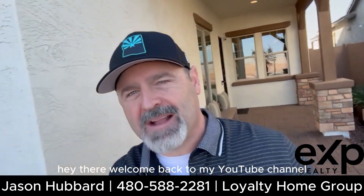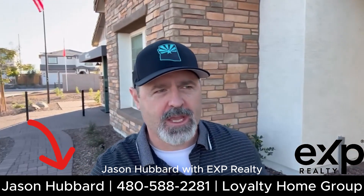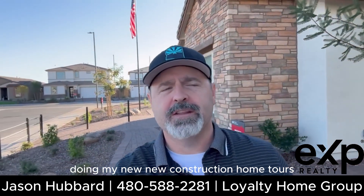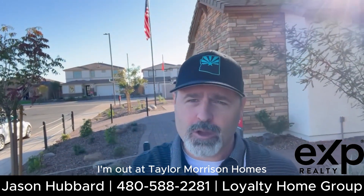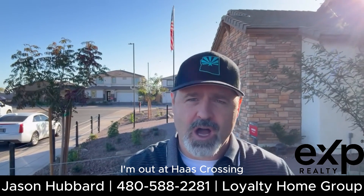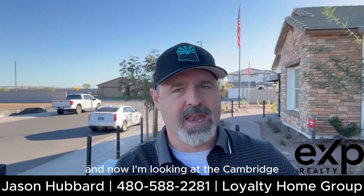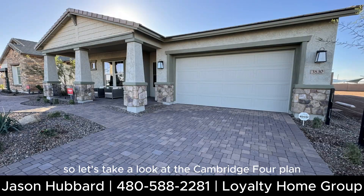Hey there, welcome back to my YouTube channel. Jason Hubbard with EXP Realty doing my new construction home tours today. I'm out in East Mesa at Taylor Morrison Homes, at Haas Crossing in the Landmark Collection. Now I'm looking at the Cambridge floor plan, so let's take a look.